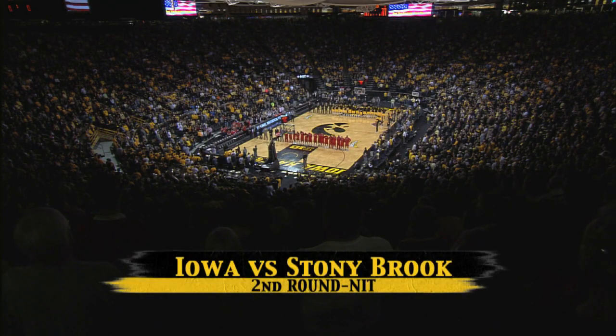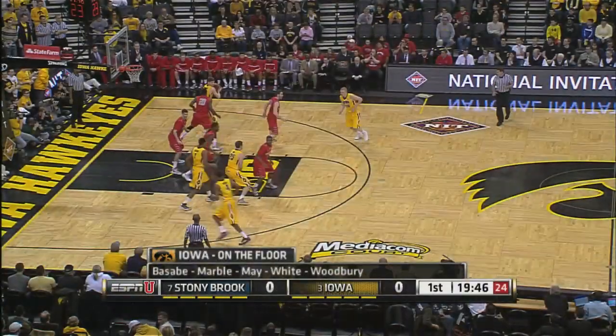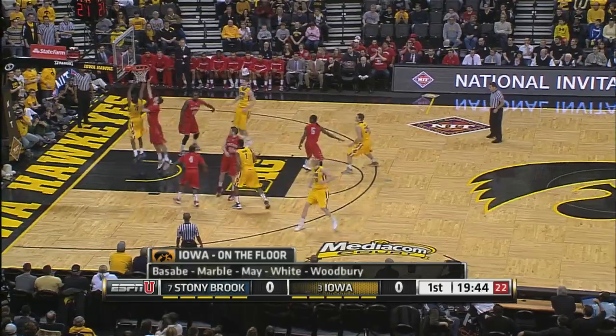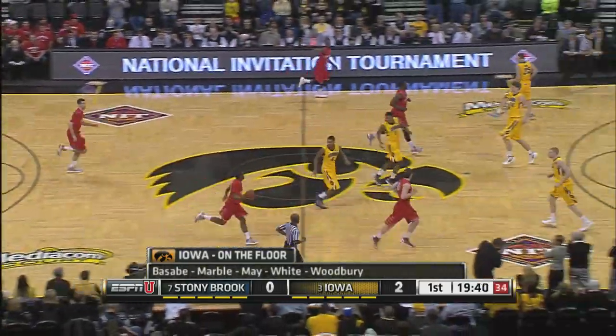Welcome to ESPNU's coverage of the 2013 NIT second round as the Stony Brook Seawolves face the Iowa Hawkeyes. And there's Marble to get the scoring started.